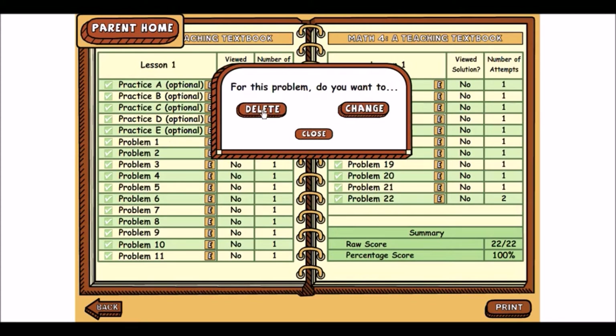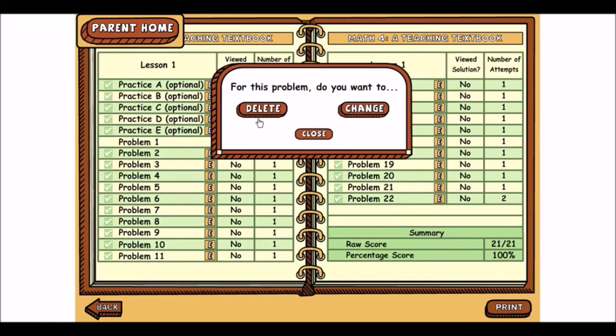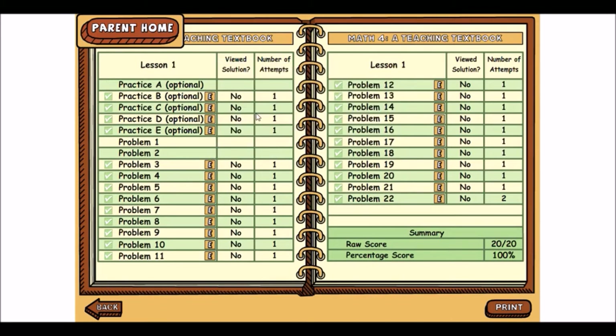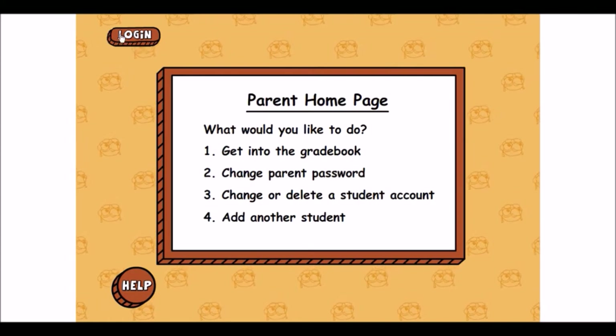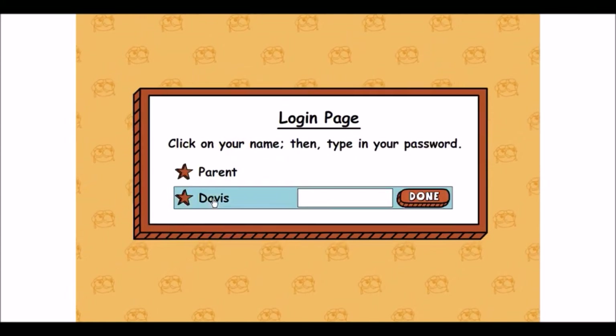So let's say we want to delete a problem — we can delete it and then he can go back through and work it again. I want to point out that as I'm deleting these, it is not changing his grade; I am just deleting that as an option. I'm going to go back to Parent Home and log in as Davis now.